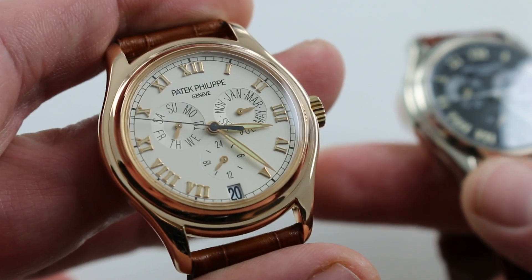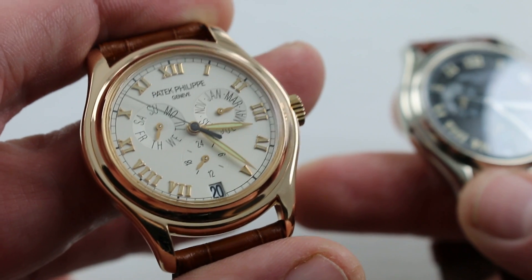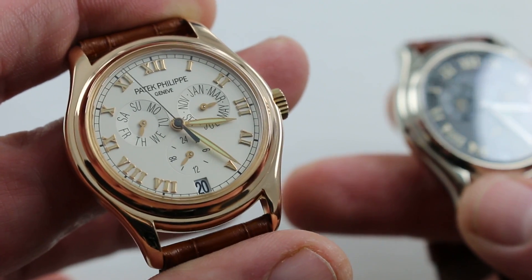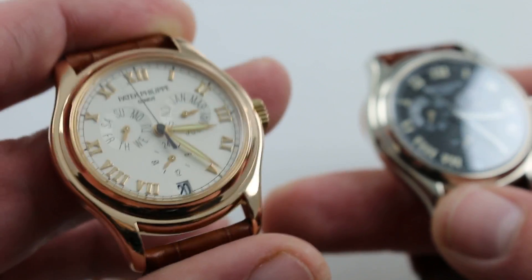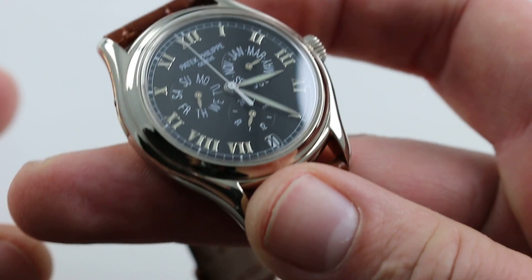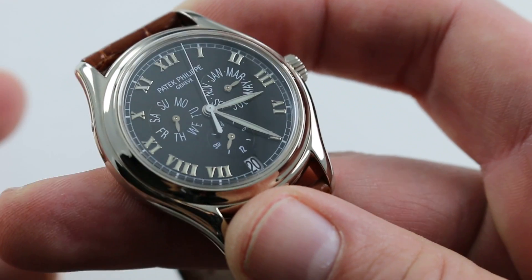The nice thing about both dials is that they feature abundant luminescent applications. So although they are dress watches par excellence, they are nevertheless more useful in low or no light than a typical formal watch. The watches are 37mm but they have outsized presence. As per Patek Philippe complications, they'll never be mistaken for anything else.